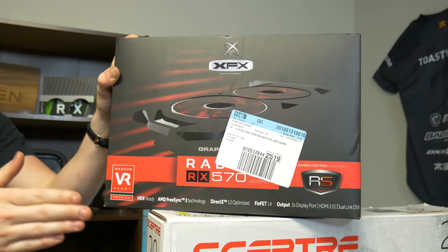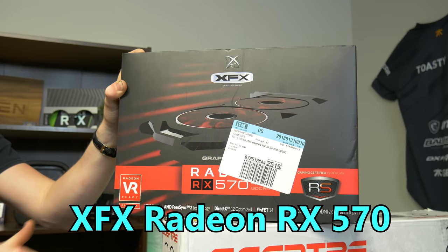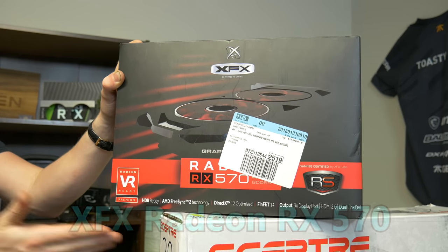Instead of going with the OG RX 580, we decided to go with the 570 because we haven't tested those a lot and you can get them for really good deals on eBay — price will be in the description down below. The 570 with the quad-core Ryzen should be a really nice little gaming build.